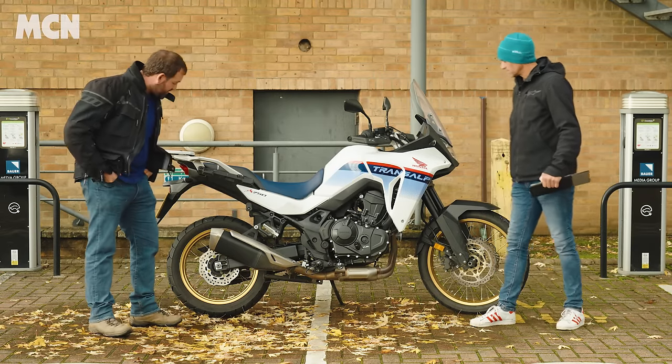It should have a quickshifter — there is one available as an optional extra, not standard. I had it on the R7 and loved it. I don't mind changing gear, it's part of the experience, but even in lieu of cruise control a quickshifter would make day-to-day living with this bike easier. It's not a laziness thing — it just flows nicer and adds to the riding experience.